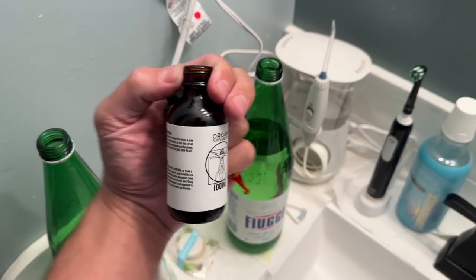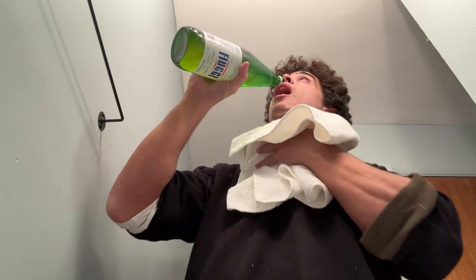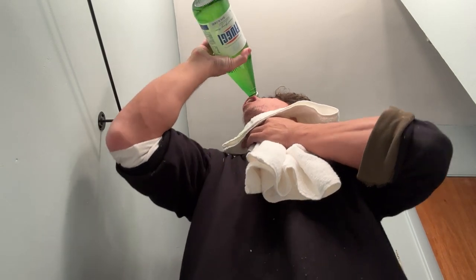I just got home from work. First thing I did was wash my hands, and any time I get home from interacting with other people I always do an iodine nasal flush. We have the iodine from organsupplements.com — I just pour a bit in my mineral water and hold it there to make sure it really fills up the nasal cavity. I do this pretty much every single day. That nasal cavity area is the first point where anything enters your body, so if you do that right when you get home, you're basically never going to get sick.